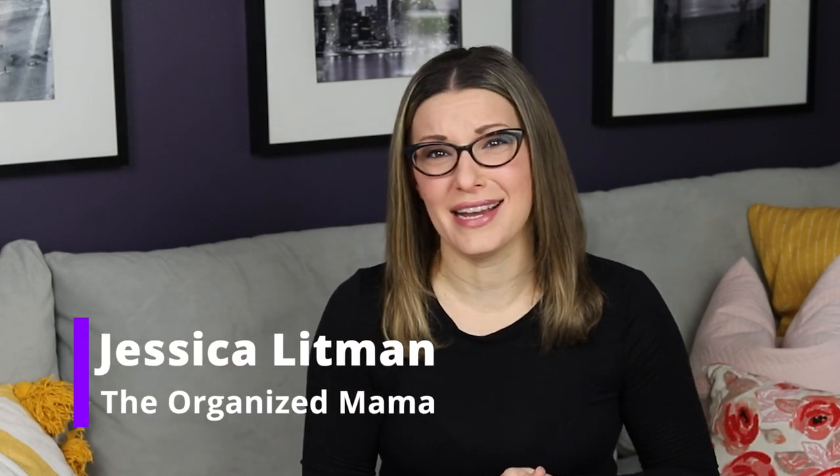I'm Jessica at The Organized Mama, and I help families with organizing tips, tricks, and tutorials everyone can follow. For almost nine years now, I have been supporting families through organizational tutorials, in-home organizing, and virtual organizing. All of these categories that I see are things that I know at least one person has in their home.